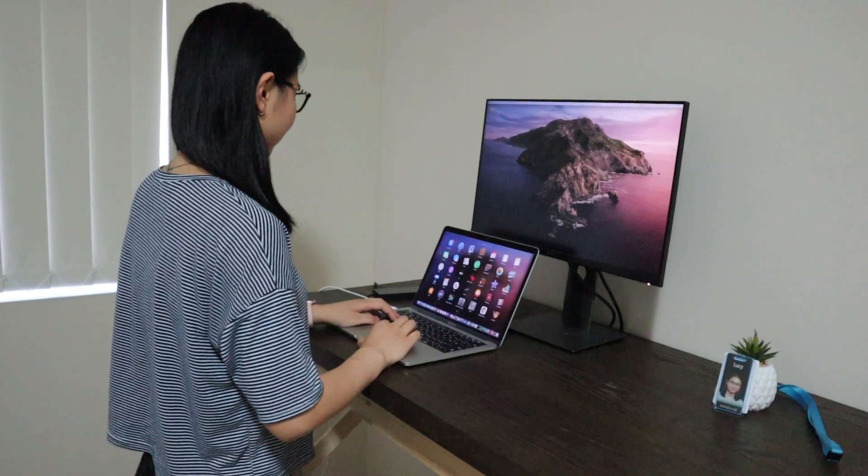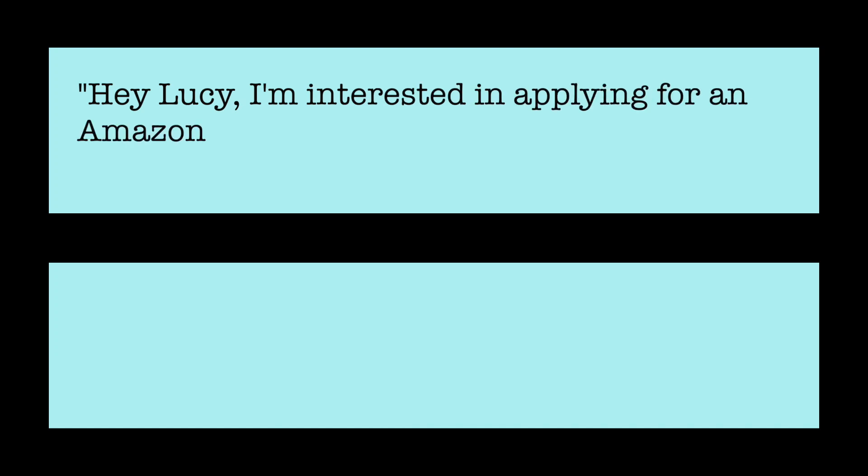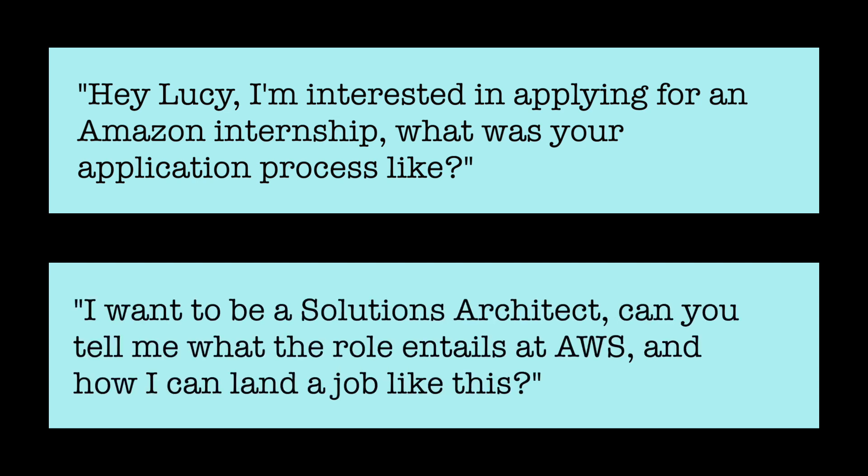Earlier this week, I started a full-time role at Amazon Web Services after being an intern for eight months. Many students have been reaching out asking questions like, 'I'm interested in applying for an Amazon internship — what was your application process like?' or 'I want to be a solutions architect — can you tell me more about what the role entails at AWS and how I can land a job like this?' So I thought I'd make a series of videos to try and answer some of these questions.